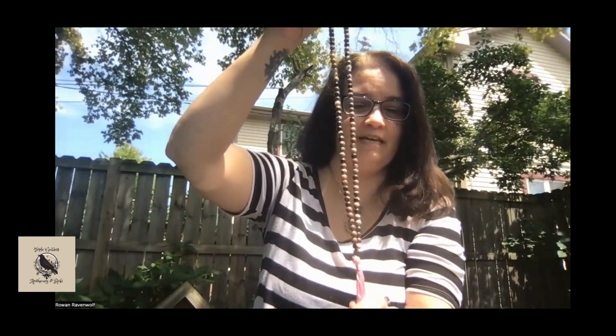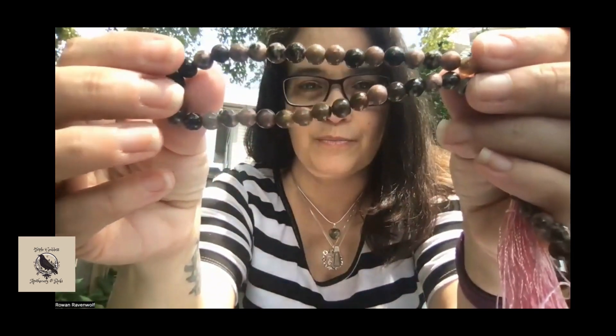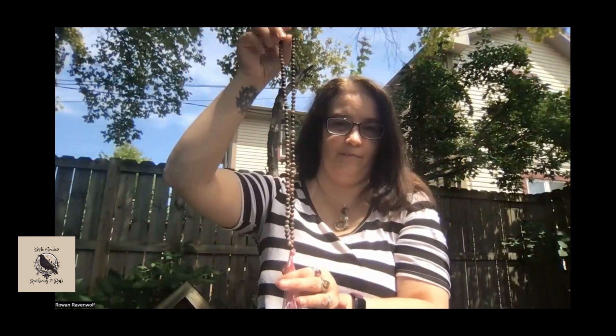First I'm going to start with this beautiful Mala bead set — Rhodochrosite Mala beads. They're $47. I'll just kind of show you the beauty. I love working with Rhodochrosite, so these are very, very beautiful. They will come in a velvet bag for you. The Rhodochrosite Mala beads are $47. If you want it, just comment 'Rhodochrosite' and I'll contact you and get you an invoice.